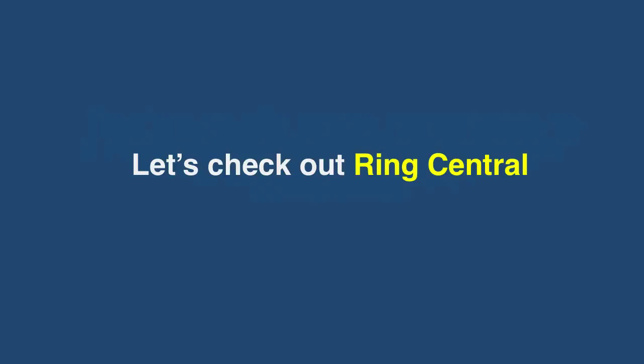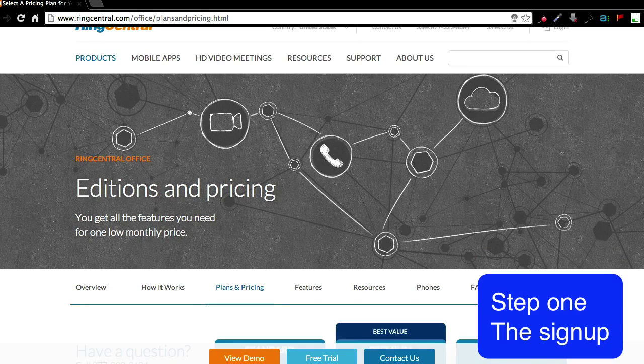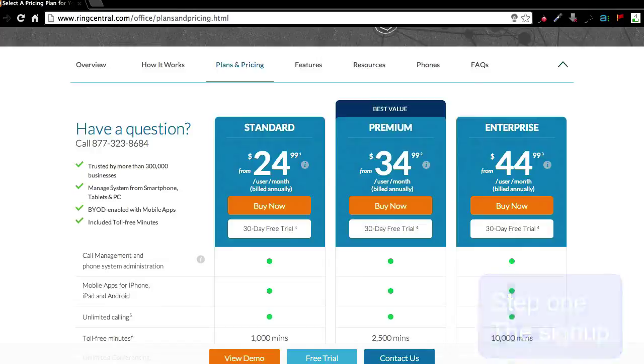Let's check out RingCentral — how easy it is to set up and fax. We're on the RingCentral site right now. I'm just going to show how quickly you can get a fax sent.